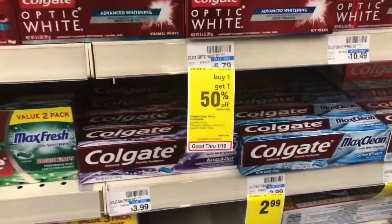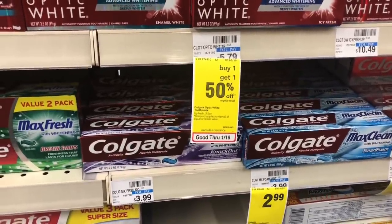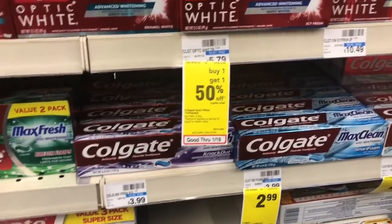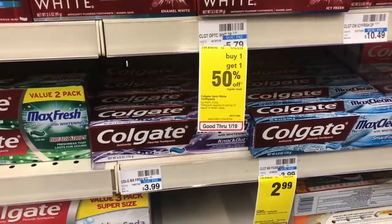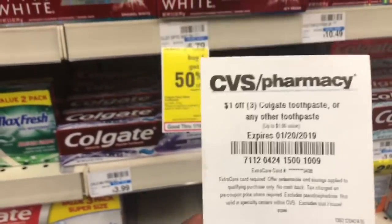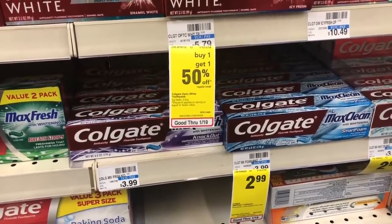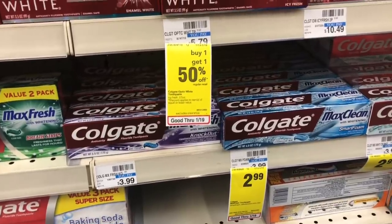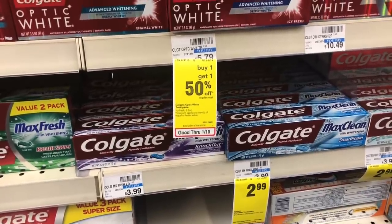Colgate Max Clean or Max Fresh and the two-in-one toothpaste are on sale two for $6, and when you buy two you get a $4 Extra Care Buck. Buy two and use two of the $0.50 off one coupons from Smart Source 1/20. You'd pay $5 but get back $4 in Extra Care Bucks, making your final cost $1 or $0.50 a tube. If you have a CVS CRT like $1 off three, buy four and do the deal twice — use four $0.50 coupons, stack the CRT, pay $9, get back $8 in ECBs, for a final cost of $1 for all four or $0.25 a tube.